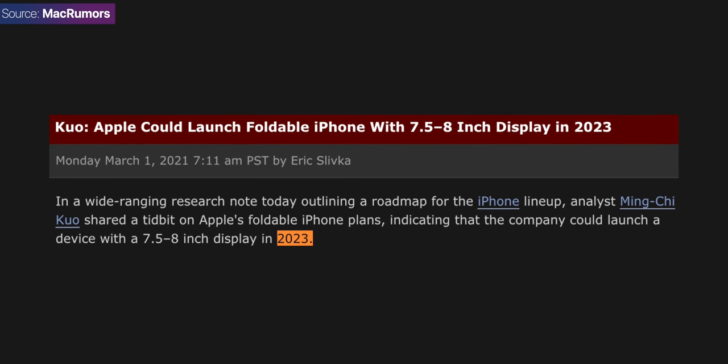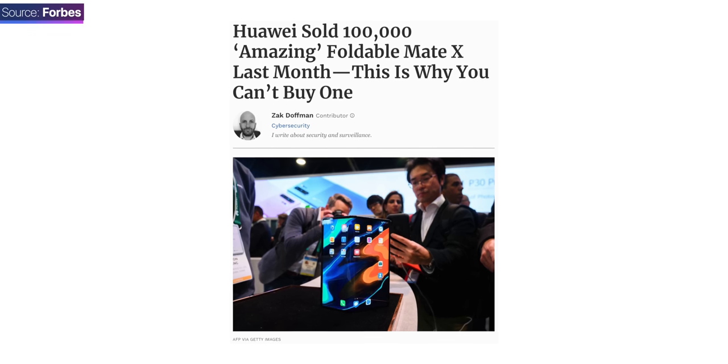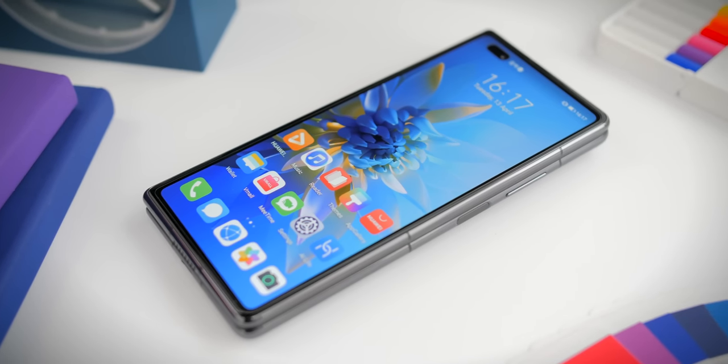Ming-chi Kuo said back in March that Apple's big foldable iPhone — the iPhone Fold — won't be launching until 2023. So all these dots are starting to connect: Apple's big play in foldable tech won't be the iPhone Fold but the iPhone Flip instead. Apple's main competitor here will be Samsung, currently the leader and pretty much the only real player in the game. Huawei also has foldables, but they're nearly impossible to get outside of China and lack Google services.